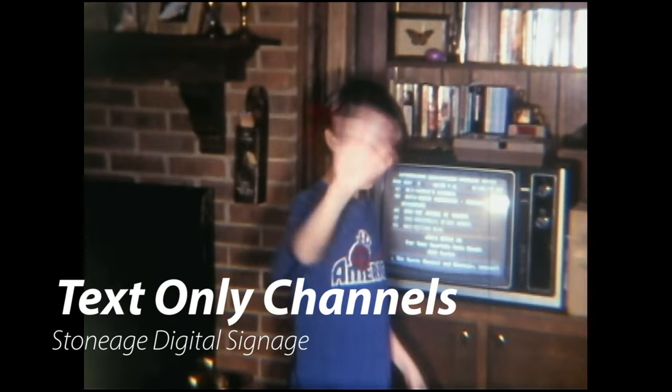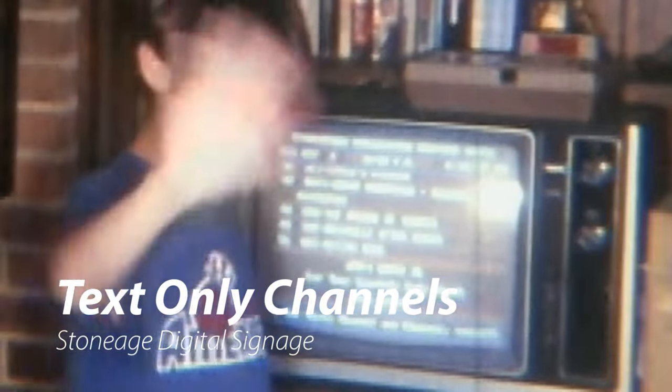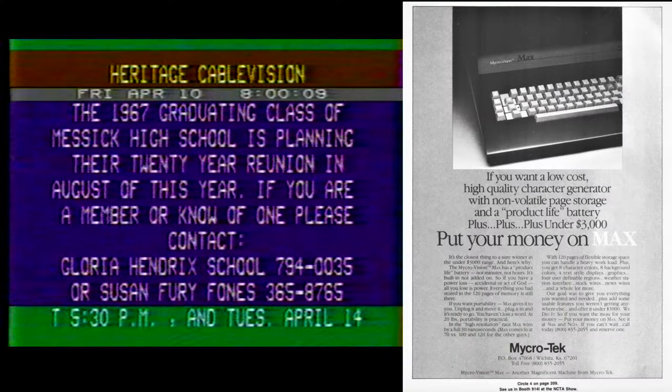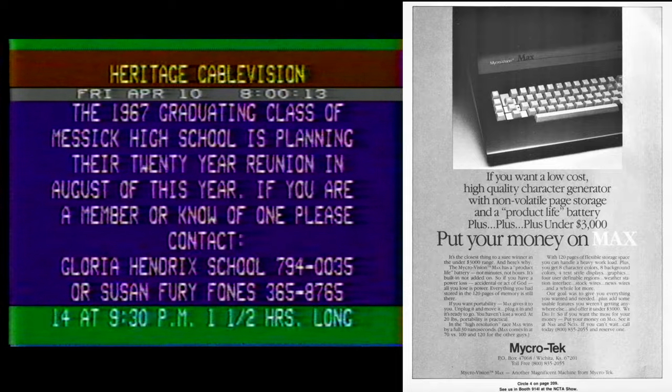Number four: text-only channels. Returning to the home movie, you can see on the TV it's just scrolling text — the electronic program guide, which was just a low-end computer putting out text. These systems were also used for governments, high schools, or other types of stations that didn't have a signal to broadcast the entire day.